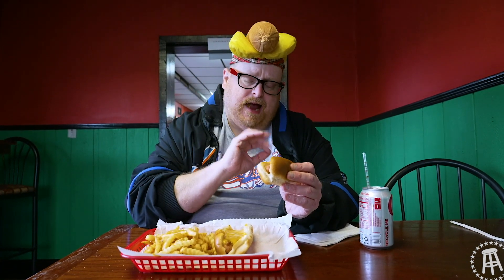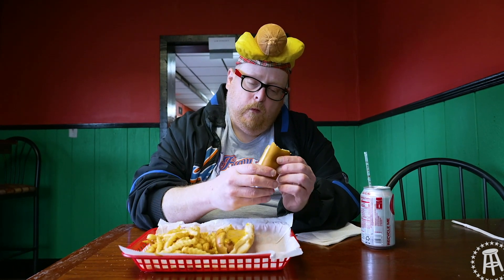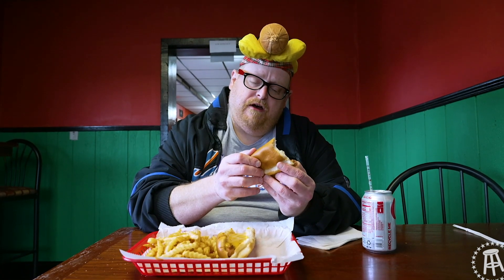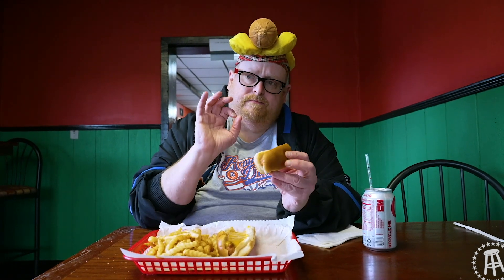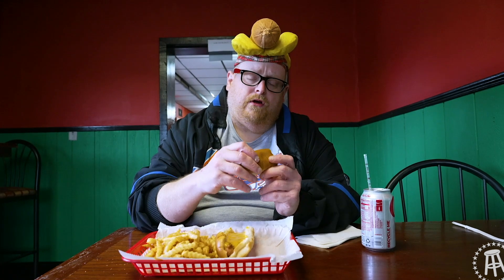Does not have the snap that I always go looking for. The dog is decent enough — it has a taste that's pretty good. But I think we're looking at a single.